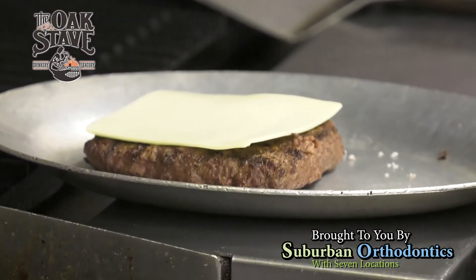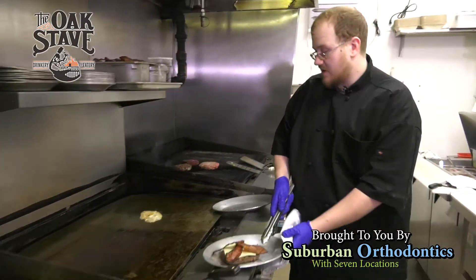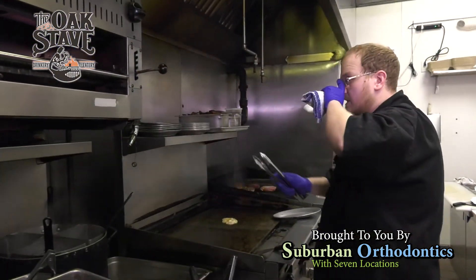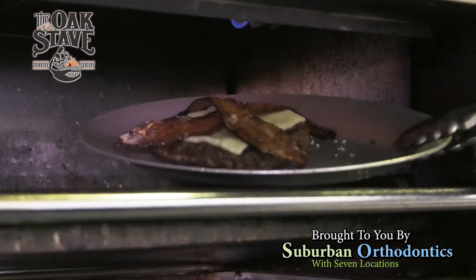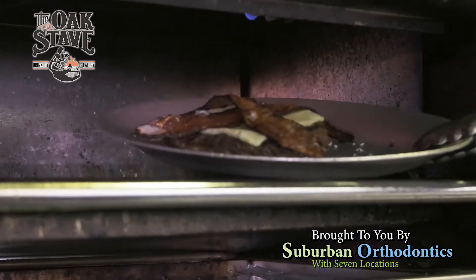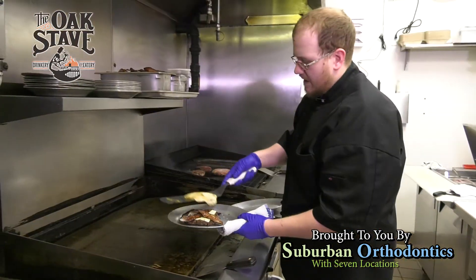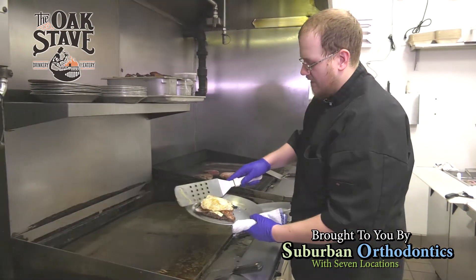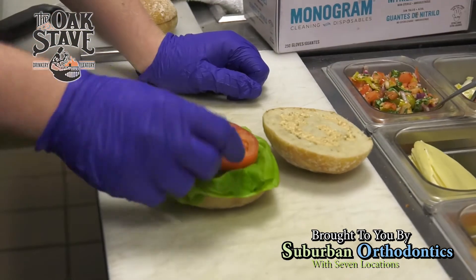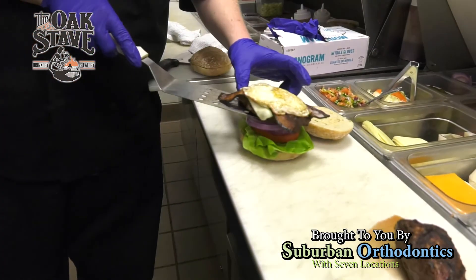We're going to add American cheese to this. Let that rest on the burger — you can see our egg is almost done here. We're going to put our burger up top to melt and make sure that cheese is nice and melted. We just want to see that cheese fall over the edge and start to bubble a little bit. We'll top it with our fried egg, then start with fresh Boston lettuce, a little bit of heirloom tomato and some red onion. We're going to top our sandwich.